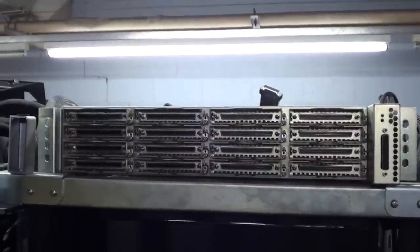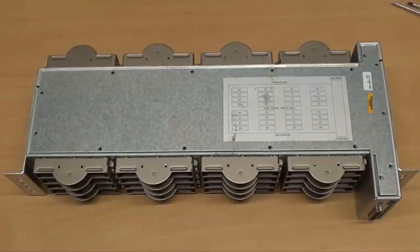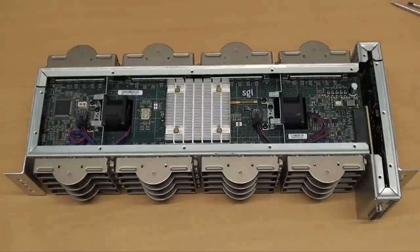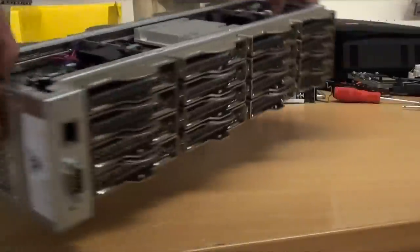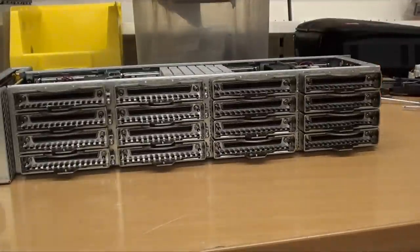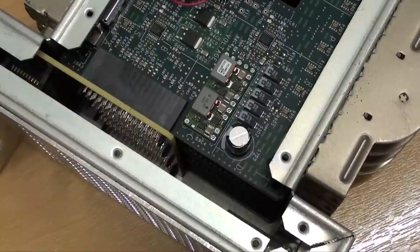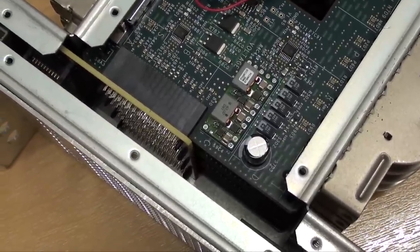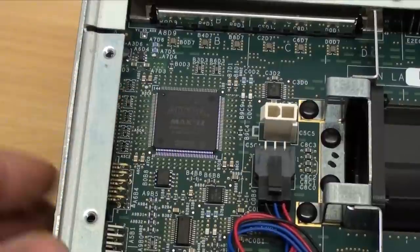I've disconnected all the cables from the Numalink hub and we'll have a look inside. This is the Numalink hub which sat on top of one of the racks — this is where all the Numalink cables connect in, allowing the nodes to communicate with one another. It has a total of 32 Numalink ports: 16 on the front and 16 on the back, and underneath the heatsink is one of the SGI Numalink controller chips. There appear to be four separate boards all connected by a backplane, and at the end of the board is an Altera Max 2 FPGA, probably used to monitor hub performance.